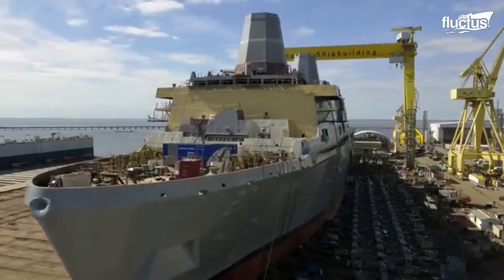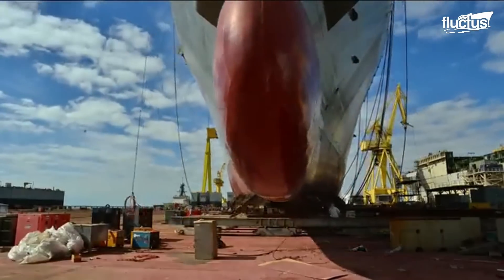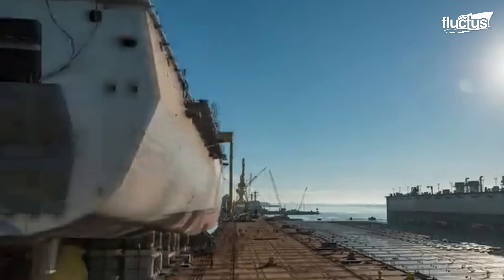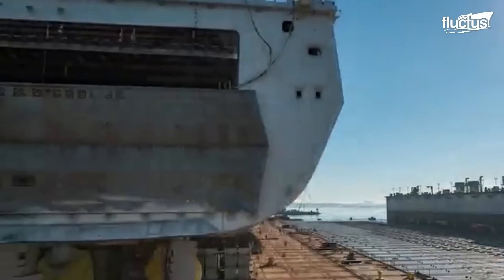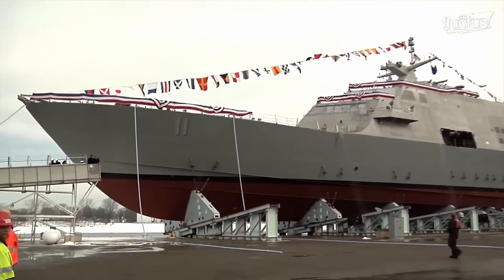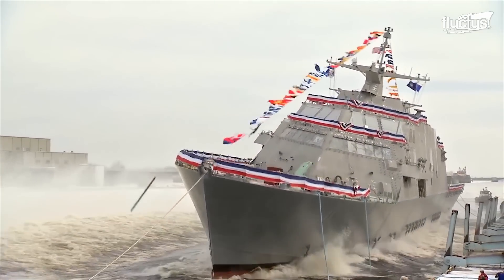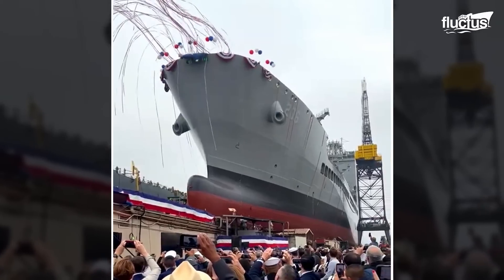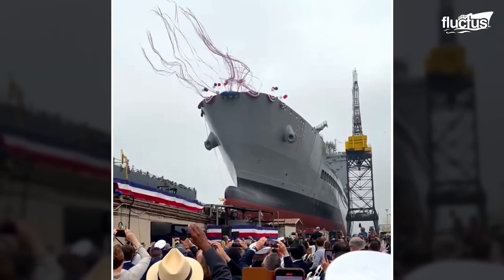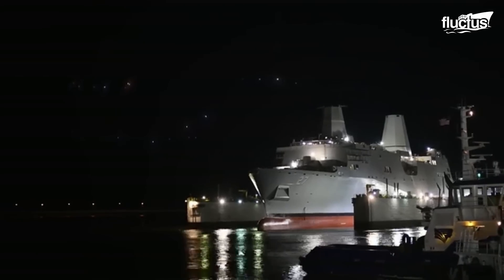The launch of each vessel is a momentous occasion, symbolizing the culmination of years of hard work by the skilled shipbuilding team. When the time comes, the shipyard must choose from a variety of ship launching techniques and pick the most suitable one. The method used depends on factors such as the size and shape of the vessel, as well as the available infrastructure and resources.